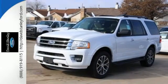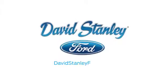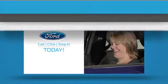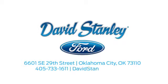Make one yours today. David Stanley Ford proudly serves the Oklahoma City area. Call, click, or stop in today. We're conveniently located at 6601 Southeast 29th Street in Oklahoma City.